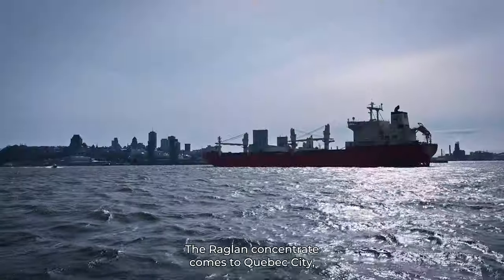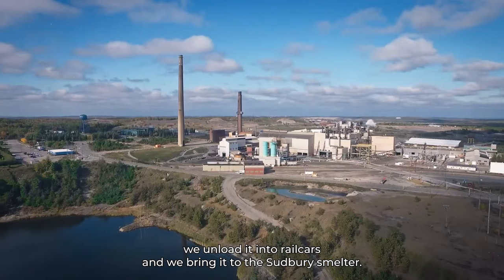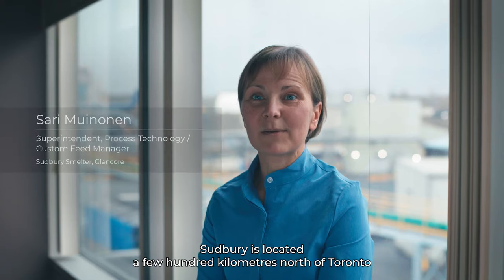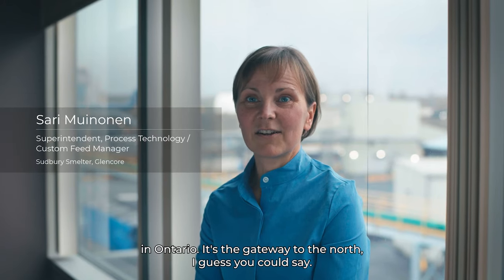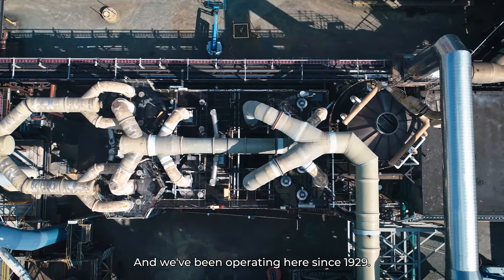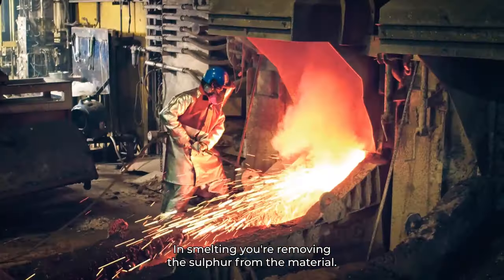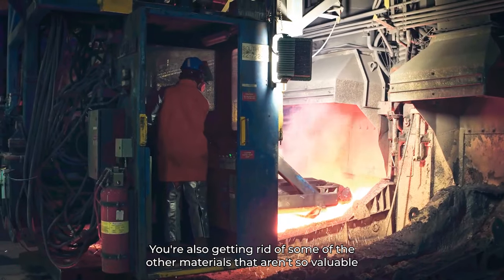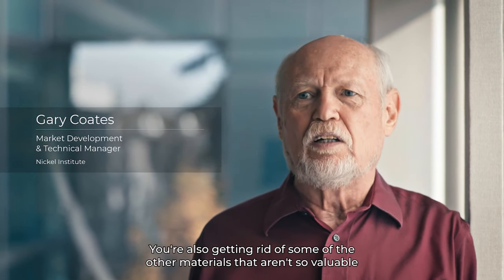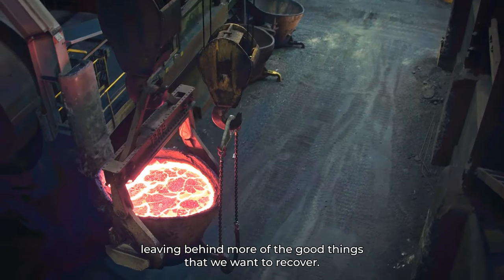The Raglan concentrate comes to Quebec City. We unload it into rail cars and bring it to the Sudbury smelter. Sudbury is located a few hundred kilometers north of Toronto in Ontario — it's the gateway to the north — and we've been operating here since 1929. In smelting, or removing the sulfur from the material, you're also getting rid of some of the other materials that aren't so valuable, leaving behind more of the good things that we want to recover.